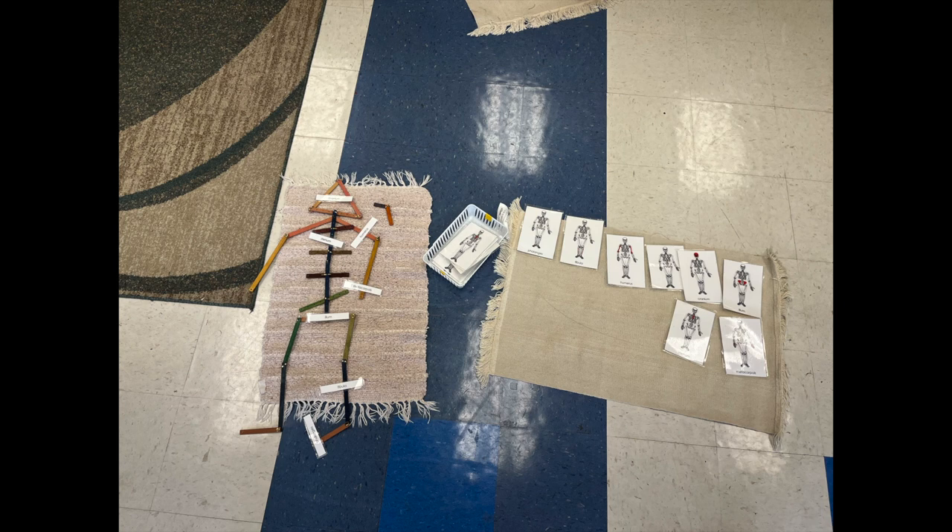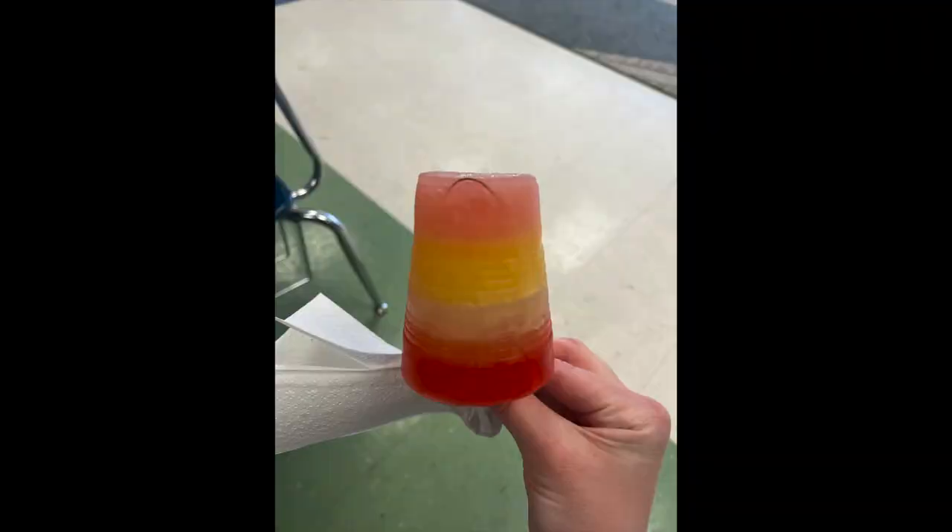A student decided to make a skeleton out of the stick box for geometry, so we went to the early childhood class and got the parts of the skeleton so we could label it.